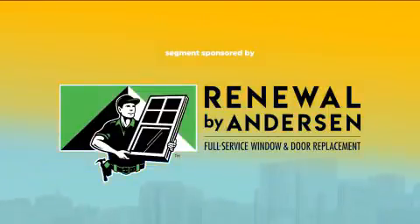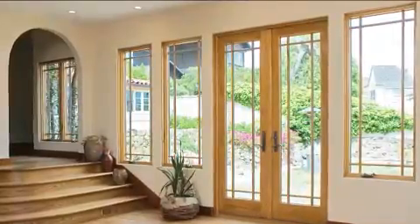This segment is sponsored by Renewal by Anderson. When it comes to making home improvements, there are some things you can do to make your home more comfortable, and there are other things you can do to make your home more beautiful. Today, we're talking about the one home improvement project that does both: upgrading your windows and doors with Renewal by Anderson.